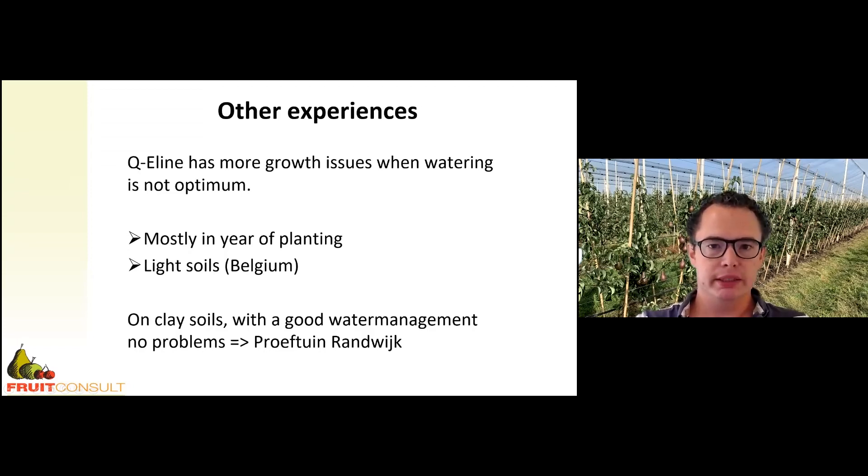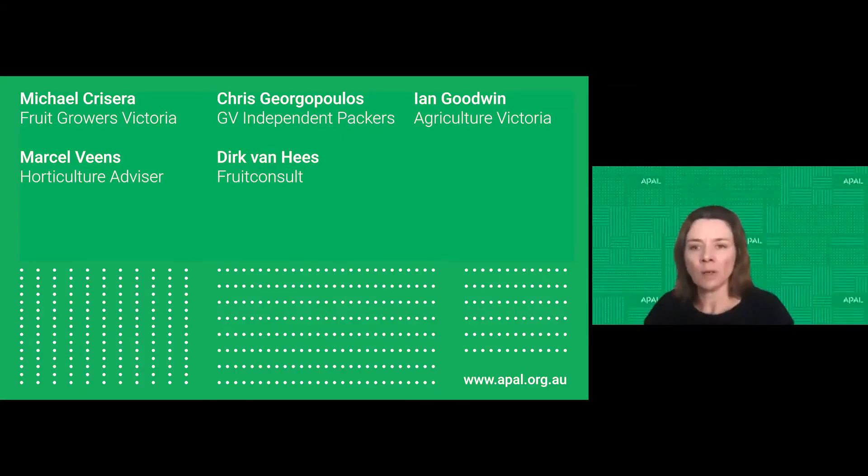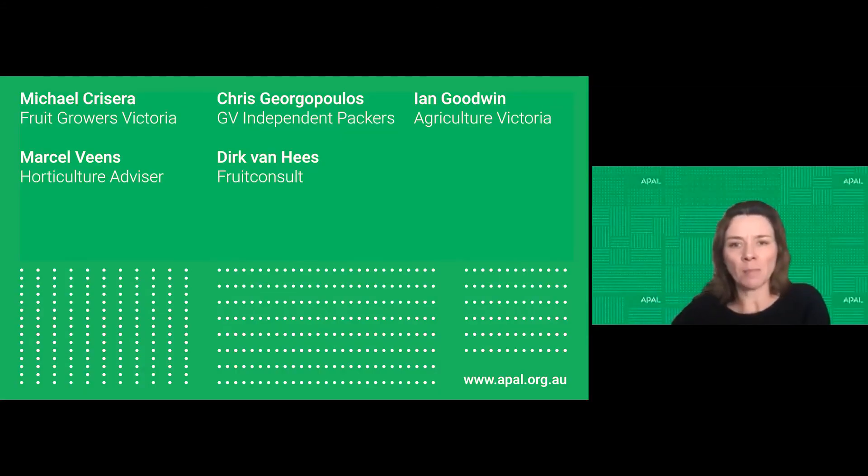That was my presentation about different planting systems and rootstocks. I'd like to reintroduce our panel members: Marcel Veens, Mick Chrysira, Dr Ian Goodwin, and Chris Georgopoulos, who will join us on camera. We'd like to encourage you all to ask Derek any questions you have while he's online about the various planting systems and rootstocks he's mentioned today. You can ask using the Q&A function at the bottom, or if you're keen you can come on camera with us. I'm going to hand over to Mick to lead the discussion now.